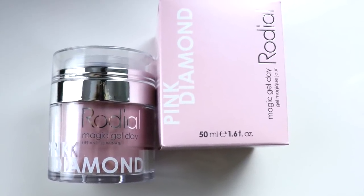This is the Rodial Pink Diamond Magic Gel Day. Do you remember I did a video recently where I talked about the new generation moisturizers that are gel creams? Well, this is one of them. It's called a gel but it looks like a cream — that says it all. It's loaded with actives and it's perfect when you want to lighten up from a heavier, more occlusive moisturizer to a light gel. It's a creamy gel texture — super hydrating, goes into the skin really easily, and makes a great base for makeup.